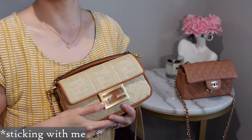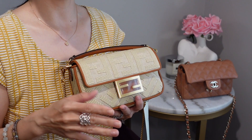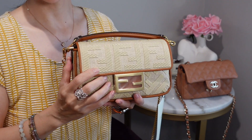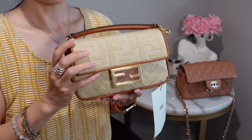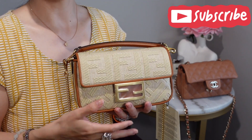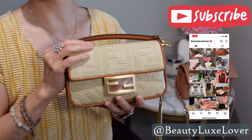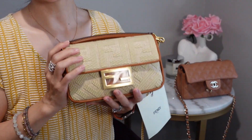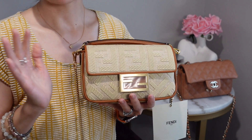Thank you so much for sticking with me and seeing this video through. I plan on doing a follow-up with a more in-depth review, mod shots, what fits, different ways to wear the bag since it's pretty modular, and a comparison with my Chanel mini rectangular once I get a little more time with it. Please consider subscribing so you don't miss out, and follow me on Instagram to see how I style this new baby day-to-day. I'm sending you out with some mod shots — I hope you enjoy it. Bye!